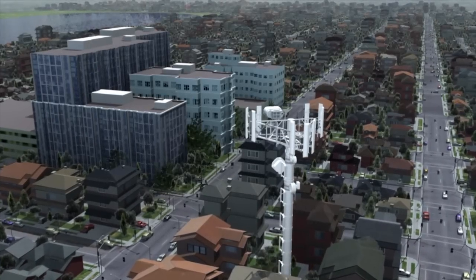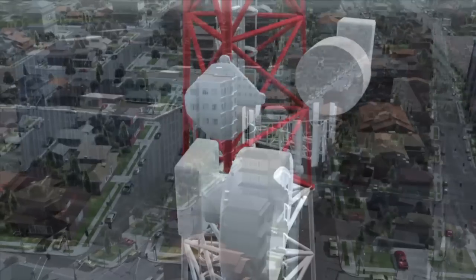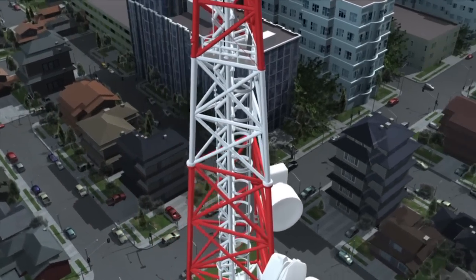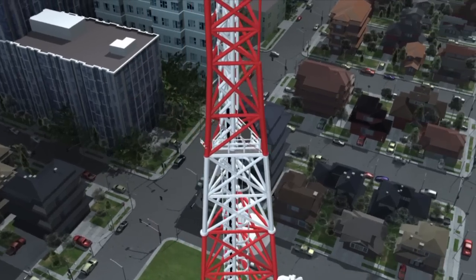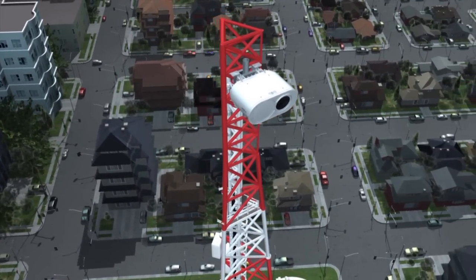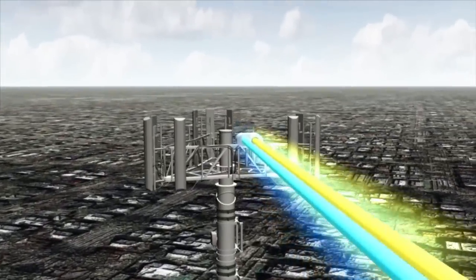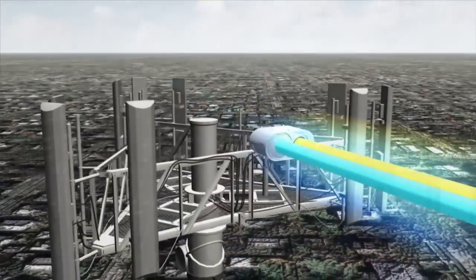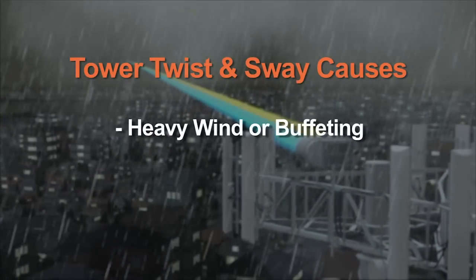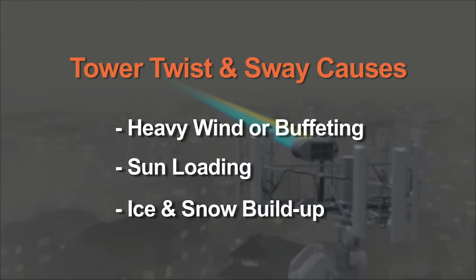All types of towers experience varying degrees of twist and sway. As a result, certain technologies are limited to deployment on the lower half of the tower, while others cannot even be deployed on the tower at all, depending on the severity of the twist and sway. Towers can experience twist and sway up to plus or minus two degrees or even more due to environmental conditions such as heavy wind or wind buffeting, sun loading, or ice and snow buildup.